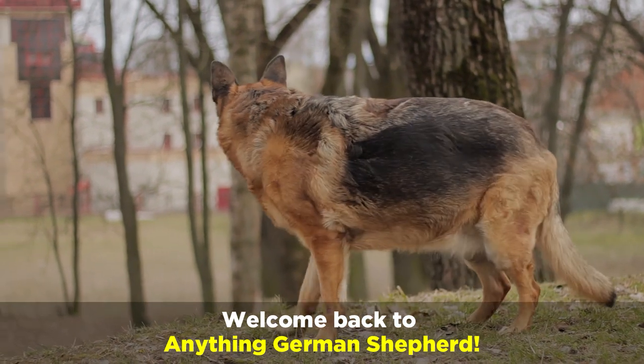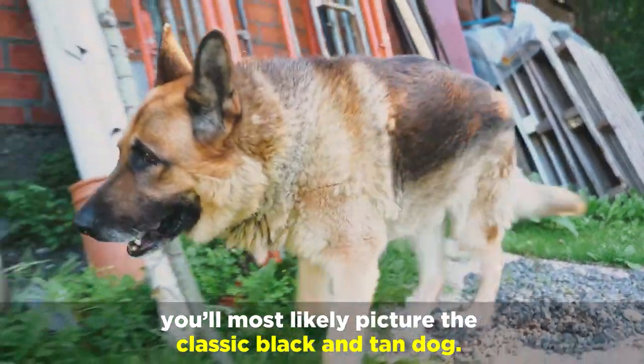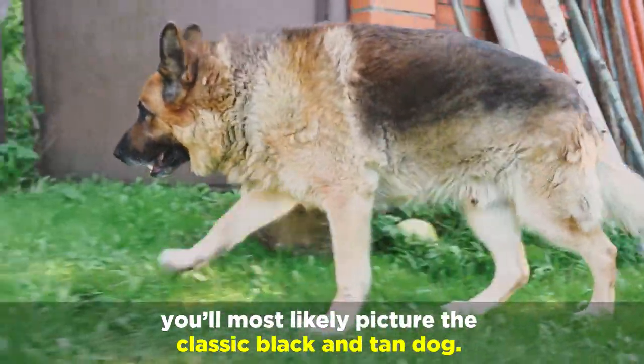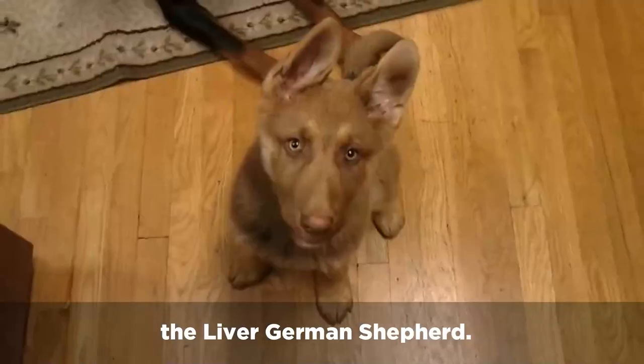Welcome back to Anything German Shepherd. When you think of a German Shepherd, you'll most likely picture the classic black and tan dog. It's highly unlikely that you'll think of one of the rarest types of German Shepherds — the Liver German Shepherd.